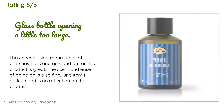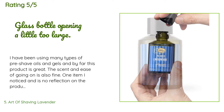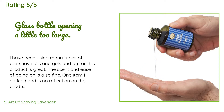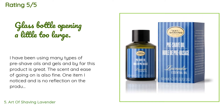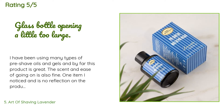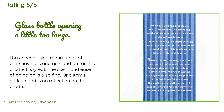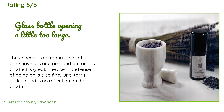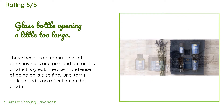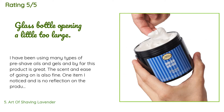302 customers have reviewed this product and the average rating is 4.8 stars. A customer said: 'I have been using many types of pre-shave oils and gels, and by far this product is great. The scent and ease of application are also fine. One item I noticed — no reflection on the product — is that the opening in the glass jar is way too large. As this is an expensive product, I plan on transferring this oil to smaller 10ml and 15ml plastic bottles for travel use. Great product.'